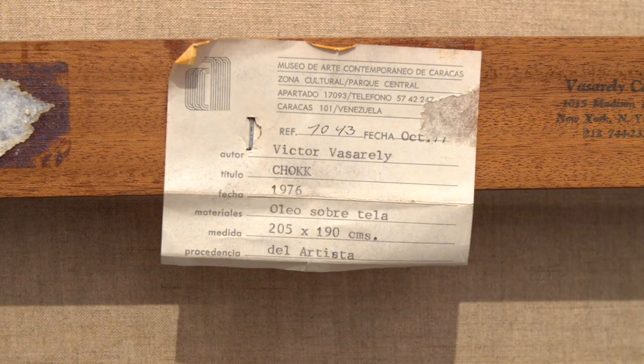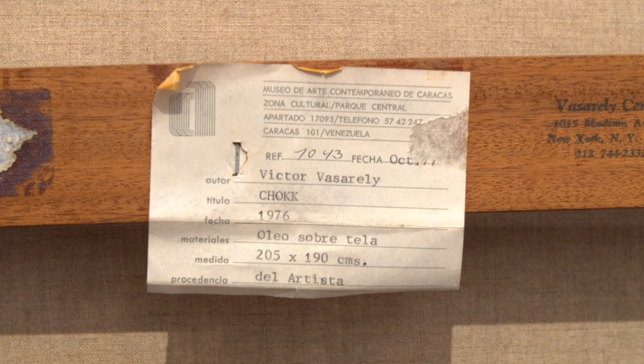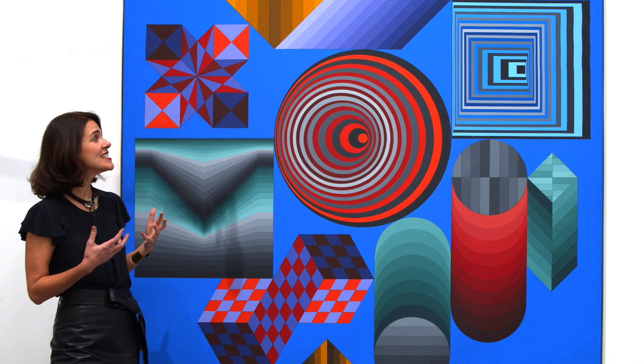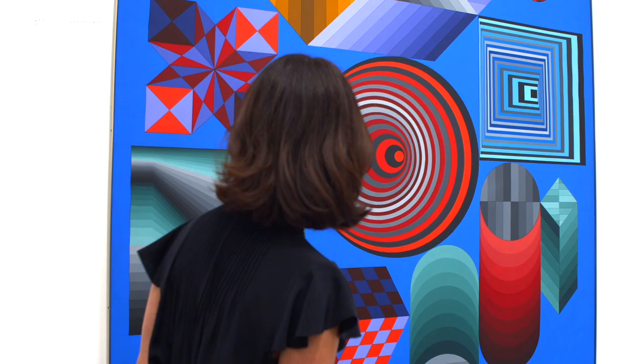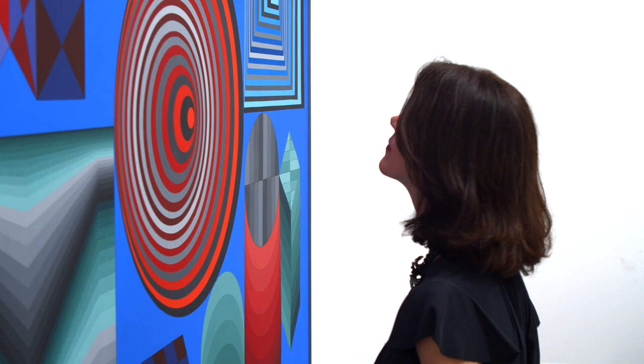The viewer's engagement with the canvas was absolutely essential to Vasarely's concept of op art. In fact, he said the moving viewer plays the most important role. As she moves from one side of the picture to the other, emotional shocks follow and the painting comes to life.